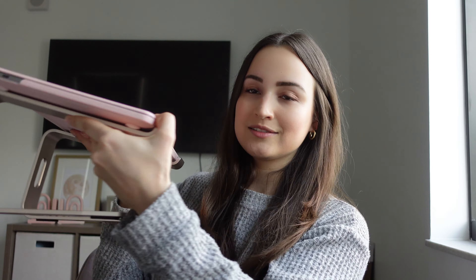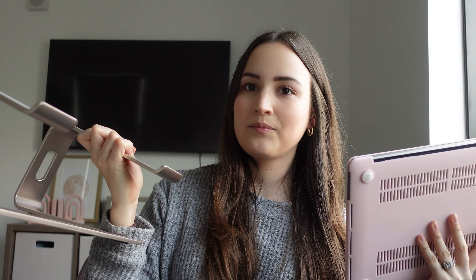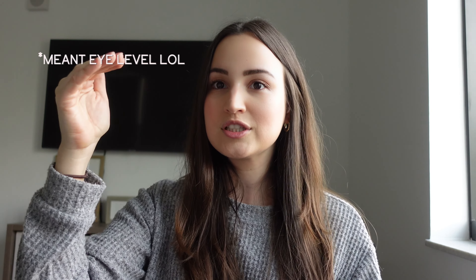I also have a laptop stand — right now my laptop is on it. What's cool about it is that it lifts up your laptop so that when you have the screen up, your neck isn't being strained from looking down or up too high — it's at eye level. It's really helpful for your neck. I have a lot of neck pain, and this has actually helped me.